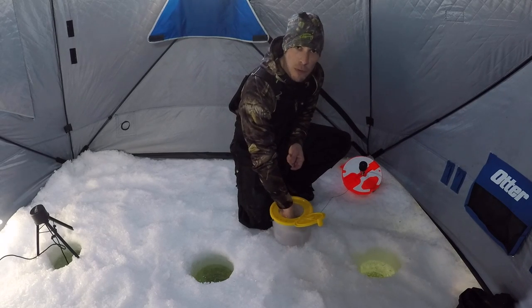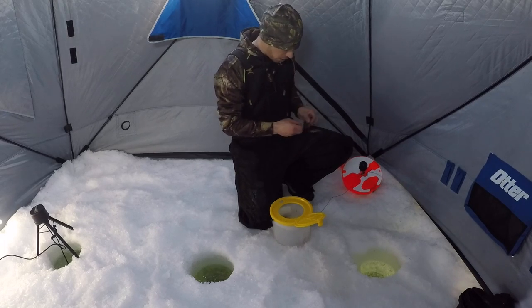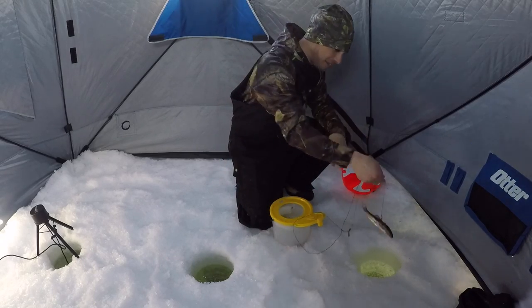It's about 11 a.m., a nice sunny day, and we're hoping the pike are on the roam. We're going to get one of these big dogs hooked up. Sucker's on — nice and lively — let's get him down there.